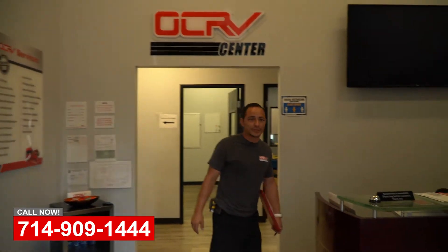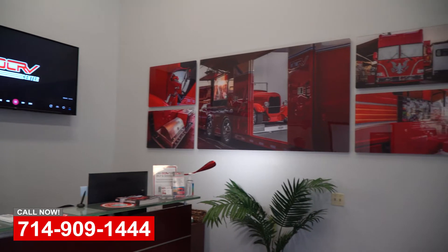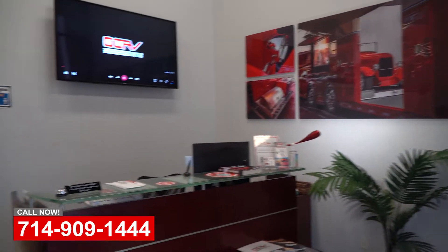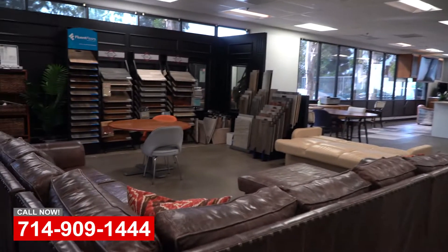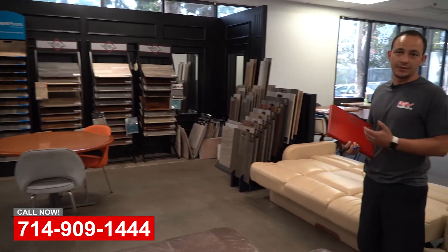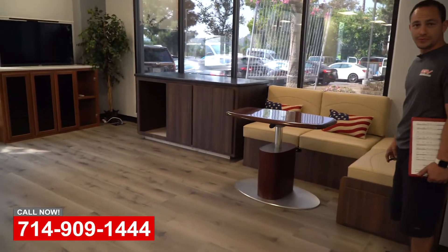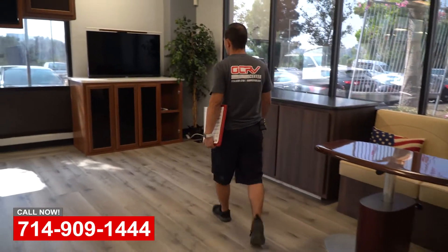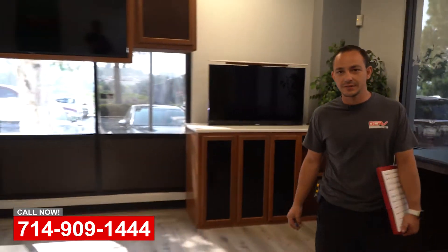Alright, so this is our front office. You're going to see a receptionist here. She's going to take you in, get all your information, figure out what we can do for you, and maybe even give you a tour. We've got our showroom — we go through samples, the interior remodels, and we've got a couple of examples of what we do. We do basically everything. The only thing we really don't do is build motors, but anything else — if you can dream it, we can build it. If you want to go real fancy with TVs or you just want some extra counter space, any type of design you're looking for.